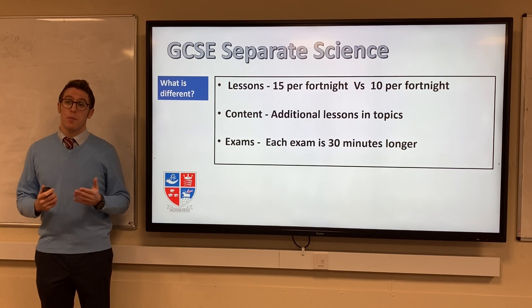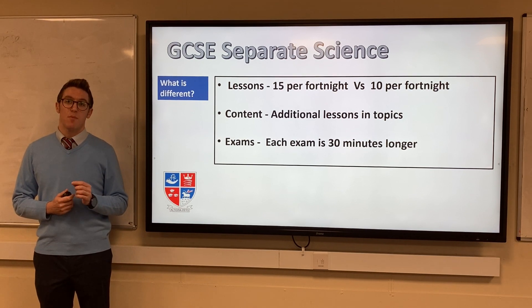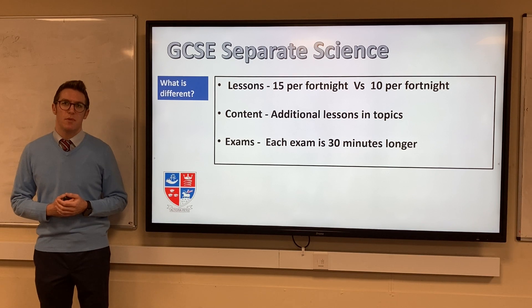There are the same number of exams for Separate or Combined Science — two each in Biology, Chemistry and Physics. However, in Separate Science, each exam will be 30 minutes longer.